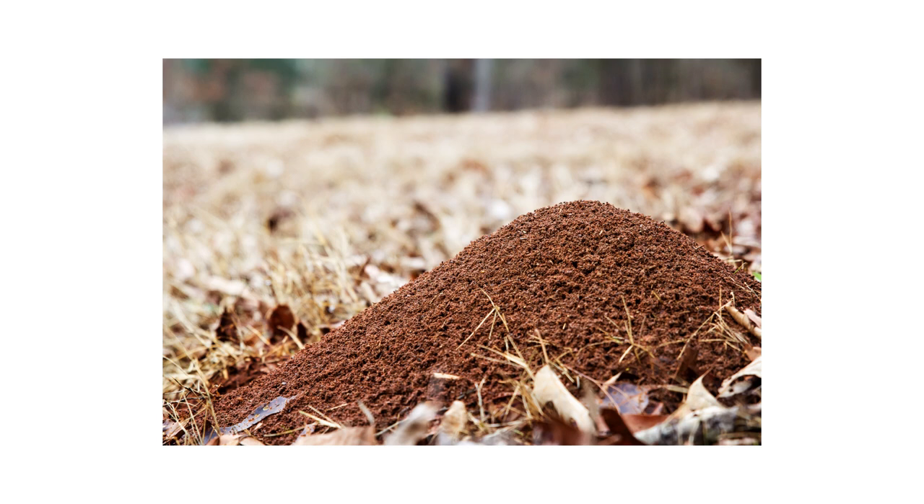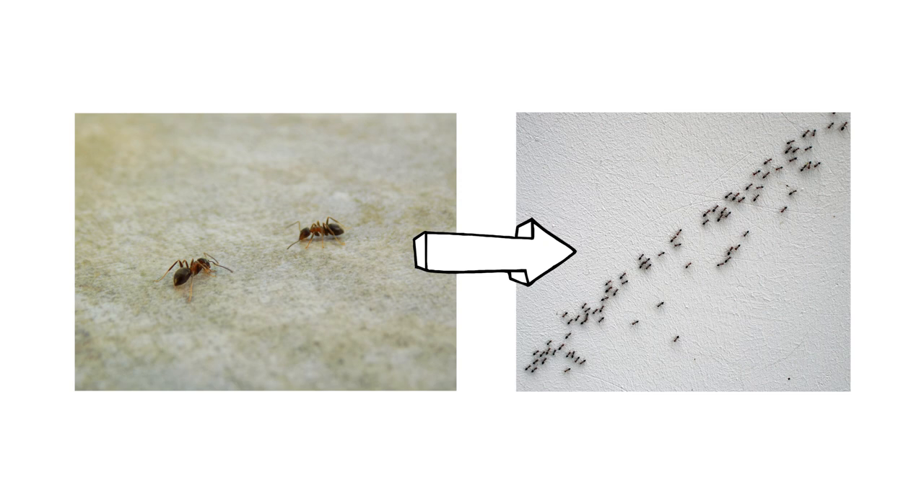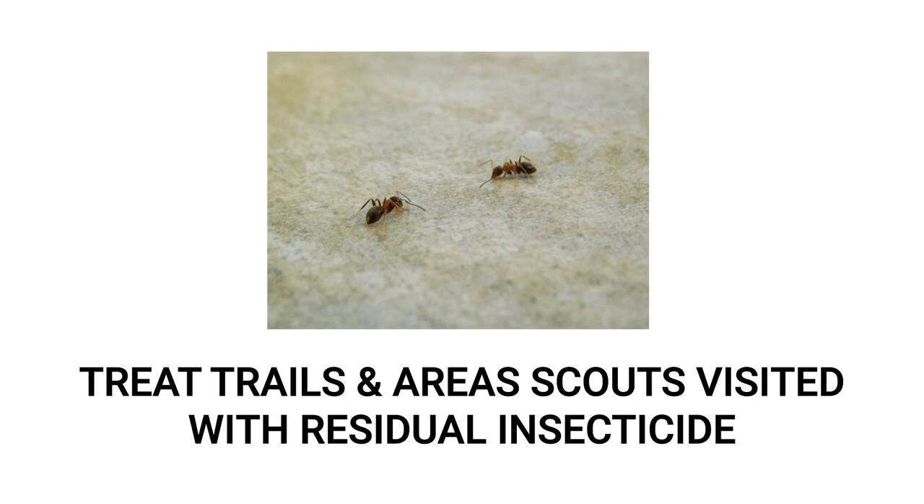If you think you may be dealing with an ant problem, be on the lookout for scout ants. Prior to a larger invasion, most ant species send a few ants to look for sugar or other dry foods. Keep track of these ants and take note of where the scouts go and how they enter and exit your structure. Once the scout ants have left, you'll want to treat the areas they've traveled over with a long-lasting residual insecticide like Reclaim-IT.